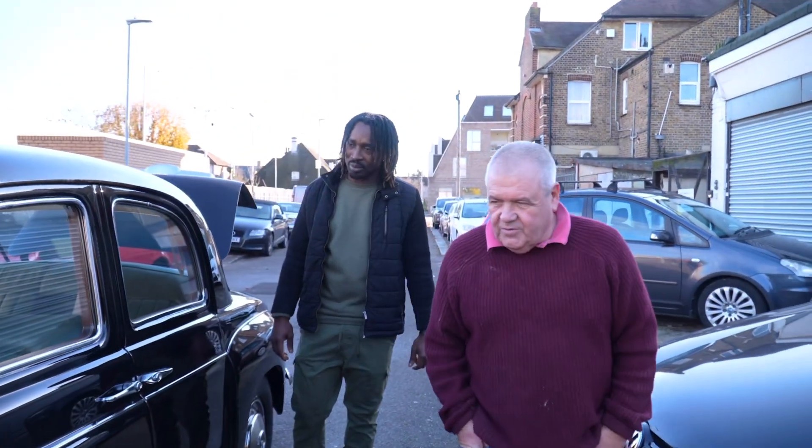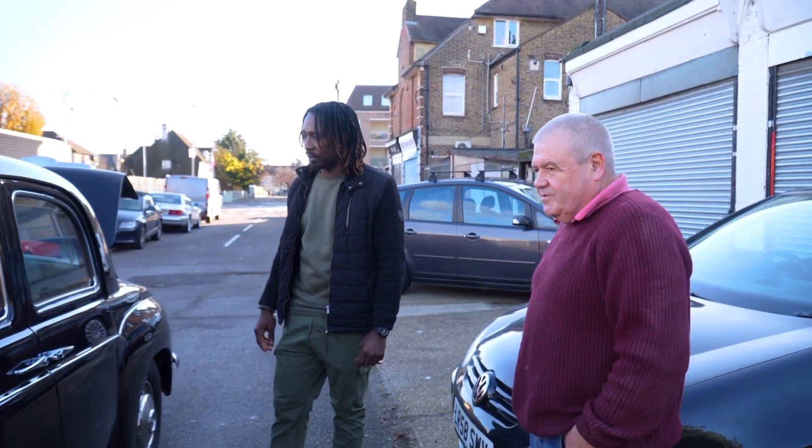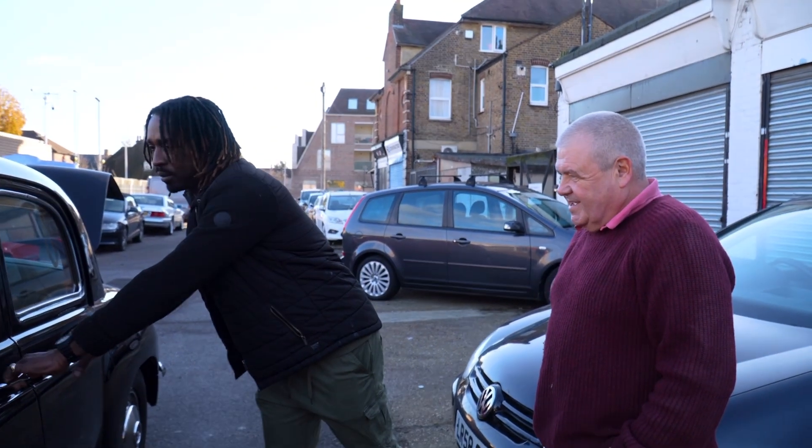Yeah, 1962 this one, low mileage. 1962? Yeah, it's only done 55,000 miles from new, this car. Wow. We sprayed it about four years ago. Door locked? Yeah. Oh, it's locked.